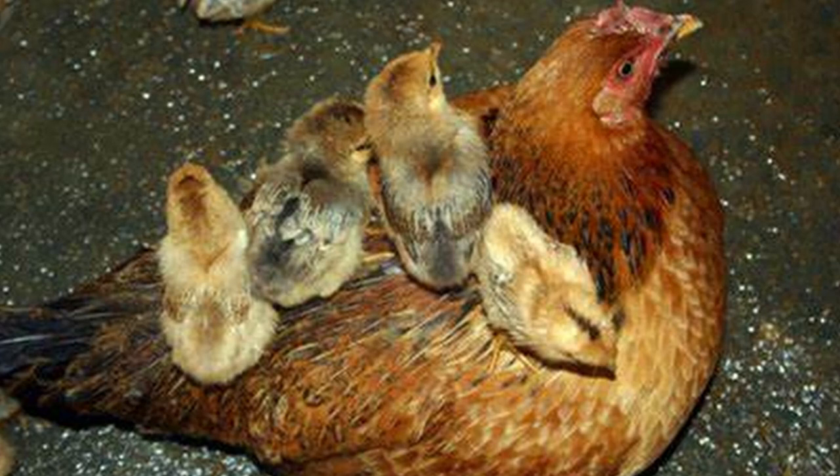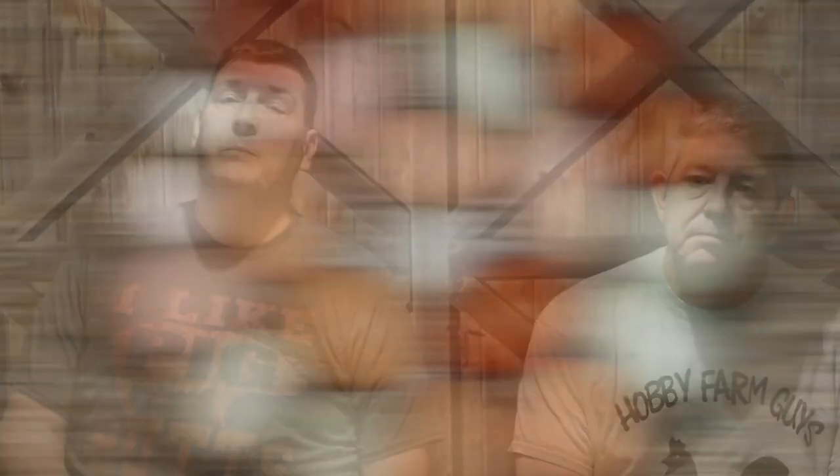Egg color is genetic, meaning the shell color of a hen's egg is primarily determined by her parents and the genes they passed on to her — not her food, the temperature, her age, or anything else. Small variations in hue can be influenced by other factors, and we'll mention some of those as we go. We'll approach this topic by breaking it down by color. We'll learn about the primary eggshell colors, how they happen, variations that are possible, and some cool things about them, then give you a list of breeds that typically produce that colored egg.